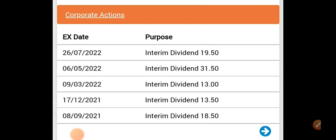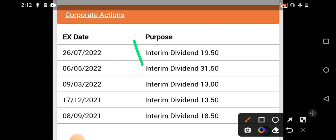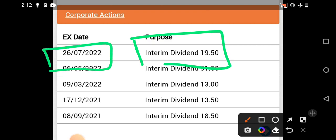Discussing about how much the company has declared as a dividend — an interim dividend of 19.50 rupees per share has been declared, with the ex-date as the 26th of this month. A good gap is there, with about 3 more trading sessions left for the ex-date. On the ex-date, the 19.50 rupees will be deducted from the share price, and you will receive 19.50 per share directly into your bank account.